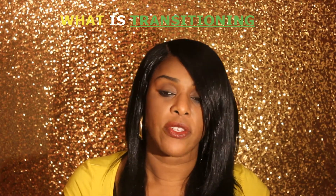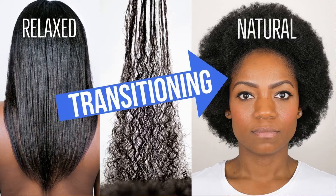Transitioning is different. Some people are relaxed and they don't want to cut all their hair off, so what they do is let the perm grow out. They do not put a relaxer in their hair for almost a year. Then they have relaxed ends on the bottom and natural hair grown from the roots. They snip the relaxed ends off, end up with a fro, and are then considered fully natural - not transitioning anymore.